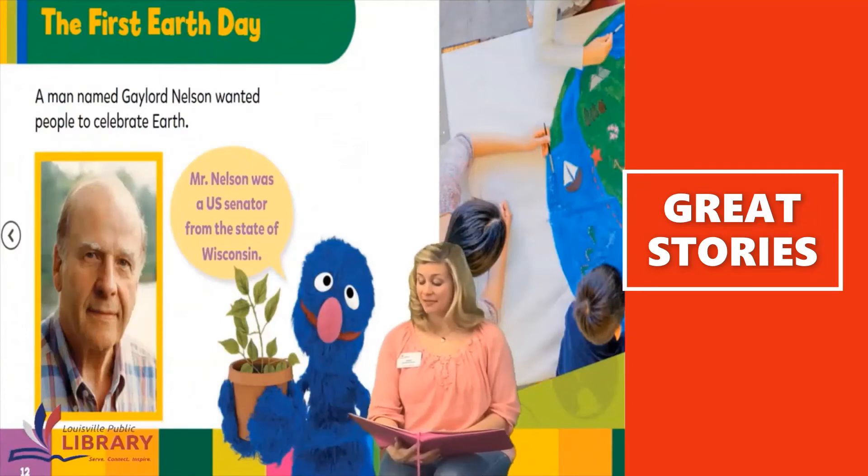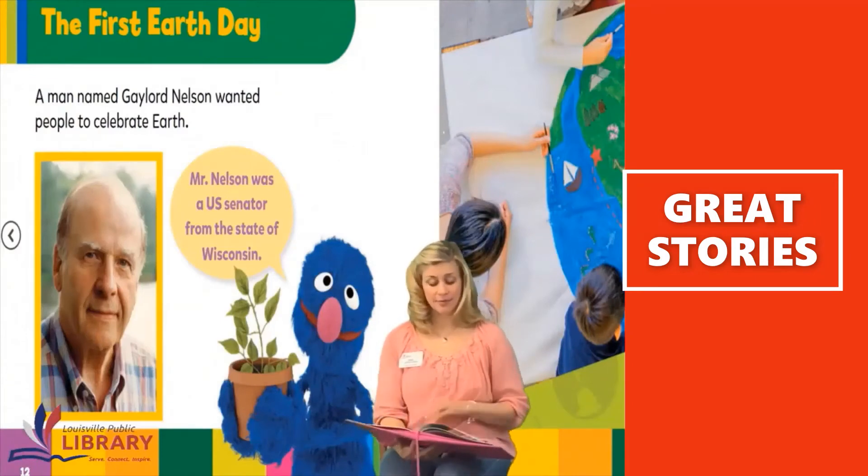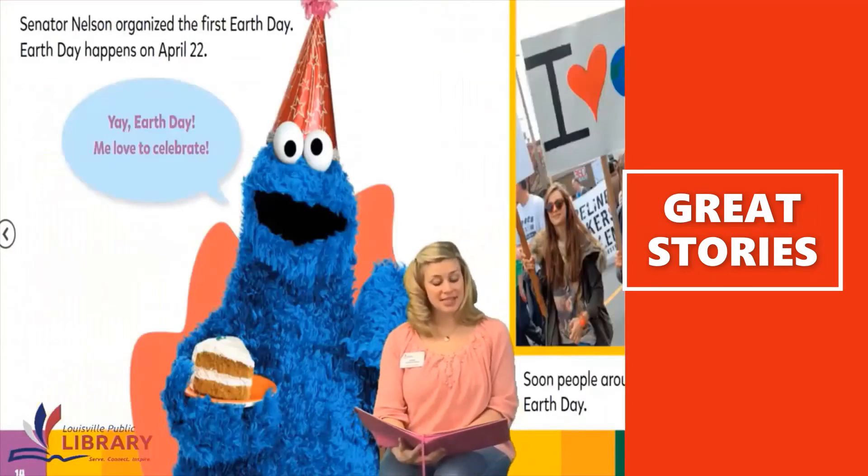Mr. Nelson thought everyone should take care of Earth. Senator Nelson organized the first Earth Day. Earth Day happens on April 22nd. Yay, Earth Day!